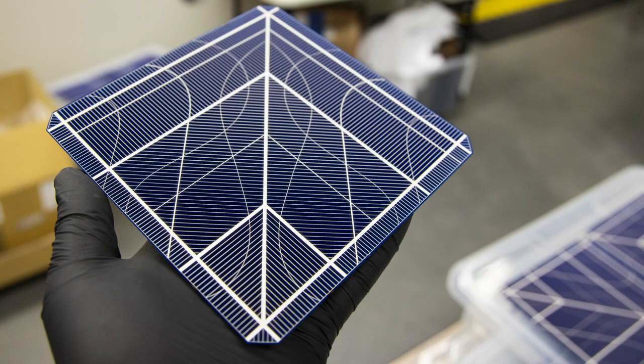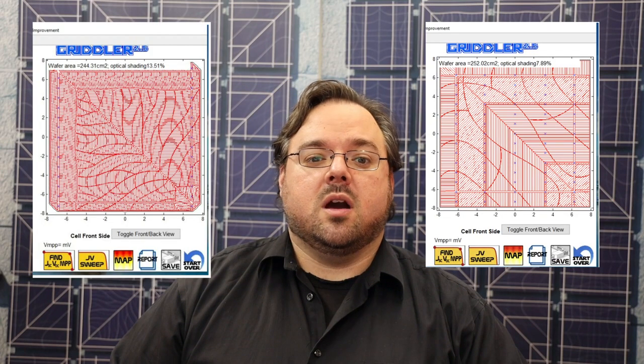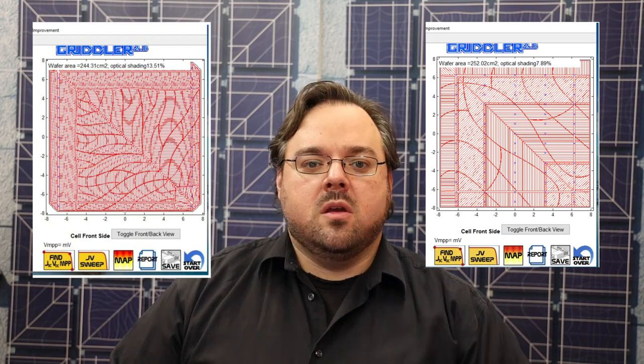Our first prototypes proved that our idea can work. However, compared to the industry standard of 4.5% silver coverage, our 13% result could be much improved. For our second generation cells, we cut our silver to 7.9%. We're currently working on our third generation designs, with the goal of getting silver close to 5% without sacrificing aesthetics.